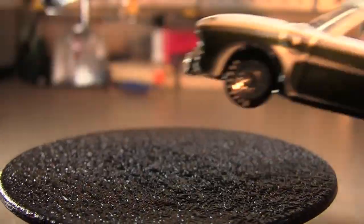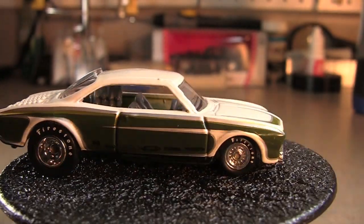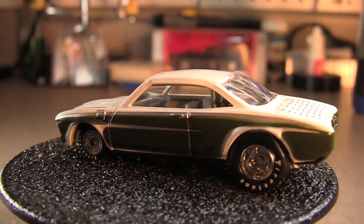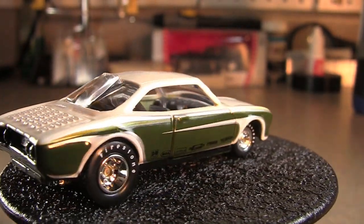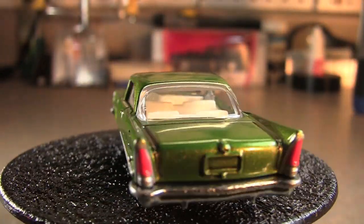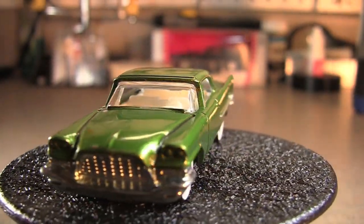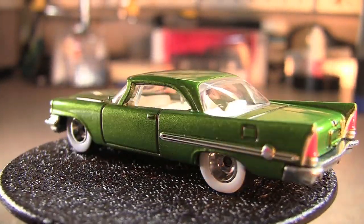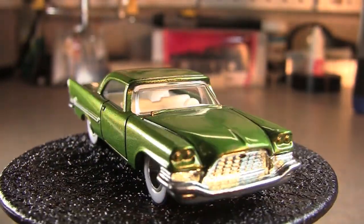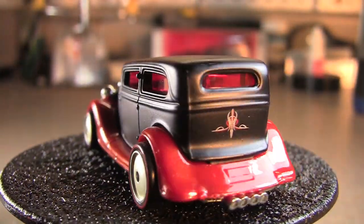Then we've got the Vari8, which I think they had out as a Boulevard car this year, or in 2012 I believe. Excuse me — got a little bit of a cold. This next one is really, really nice. Typically not one of my favorite cars, but I really like this one. 57 Chrysler 300.